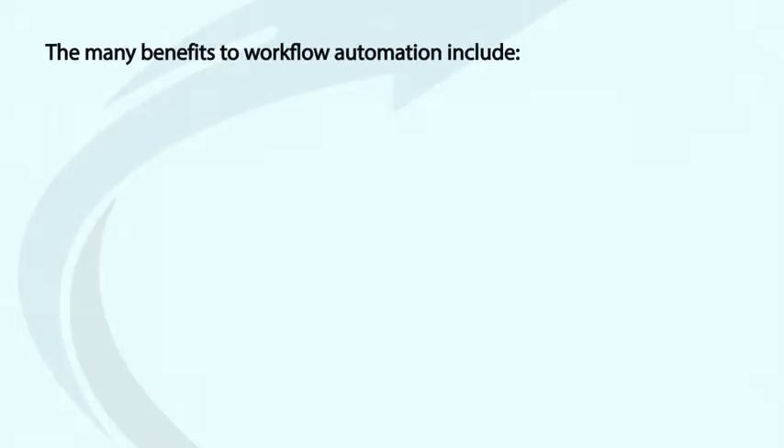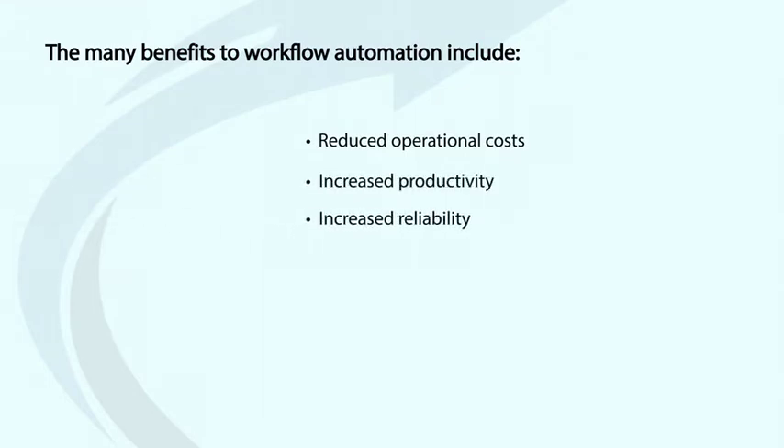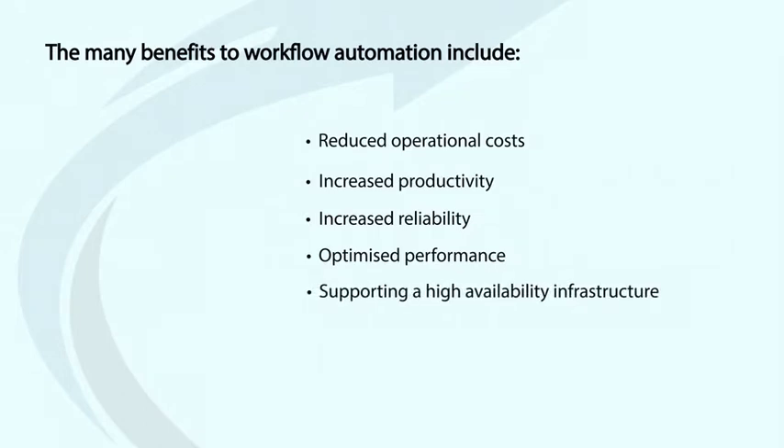Automated file transfer also delivers file-based system-to-system transfers either inside an organization or between trading partners. Plus, it integrates with other applications both on-premise or in the cloud, like SharePoint, Amazon and Azure. The many benefits to workflow automation include reduced operational costs, increased productivity and increased reliability by reducing human error and dependency on human interaction, optimized performance and supporting a high availability infrastructure.